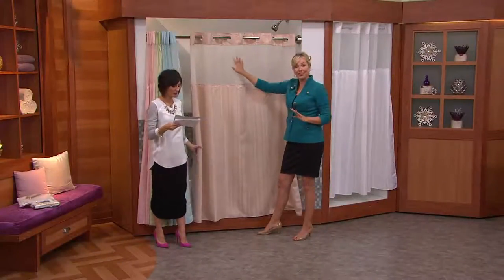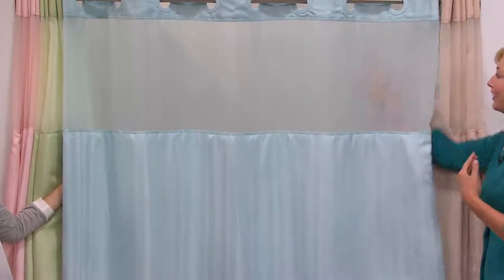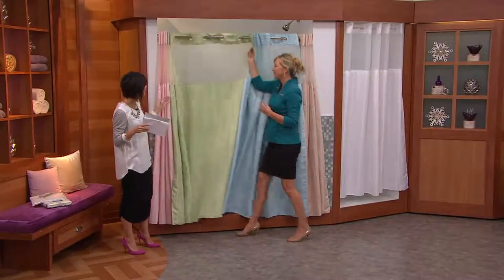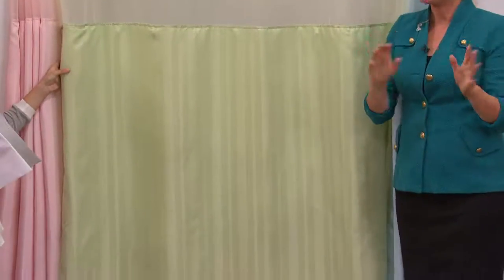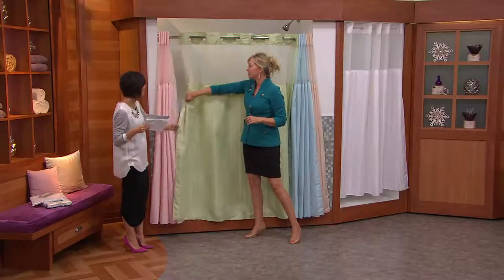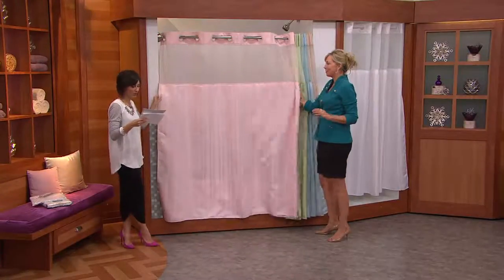First we're going to start with the linen, which is in the cream family. Next is the sky blue — this is so fresh, it's very spa-like, with that mystery window. Then we have the celery green, which is a little brighter than a sage, so if your bathroom needs a little pop, this is the one to go for. I like the pink, and I love throwing this in with a bright red or orange towel, just little pops of color.